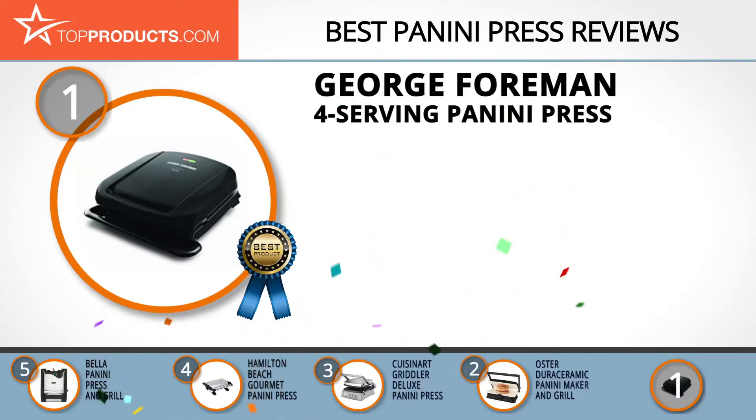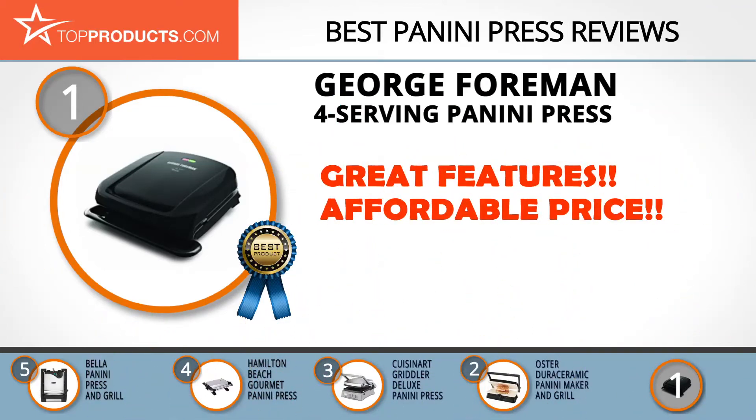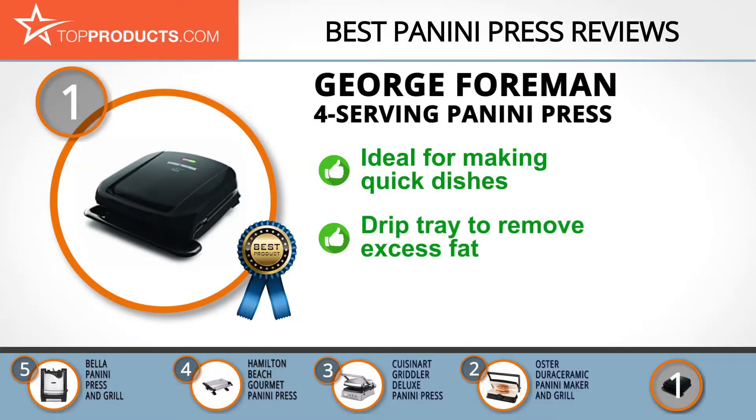The George Foreman Four Serving Panini Press is our top choice, providing a good array of features at an affordable price. George Foreman is a renowned company that has sold over 100 million units worldwide. Its four serving panini press is ideal for making quick dishes for the entire family.